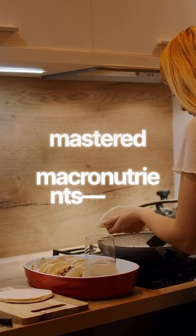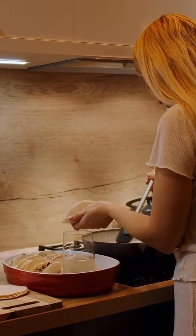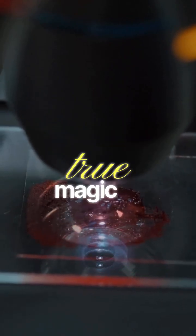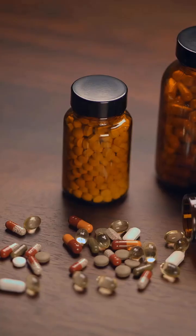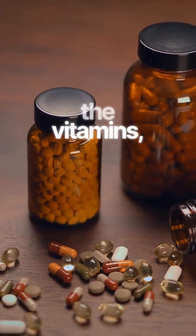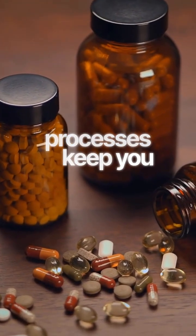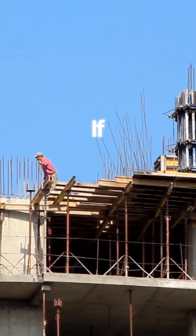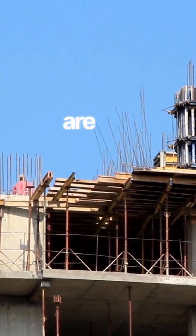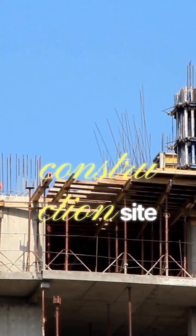Welcome back. We've mastered the macronutrients, the large-scale fuel and building blocks of the body. Now we descend to the microscopic level, where the true magic of biochemistry happens. Today we explore the essential power players — the vitamins, minerals, and water that orchestrate countless processes to keep you functioning at your peak. If macronutrients are the fuel and building materials, micronutrients are the spark plugs, the catalysts, and the foreman on the construction site of your body.